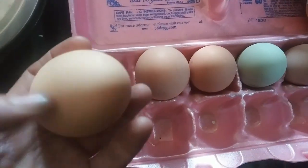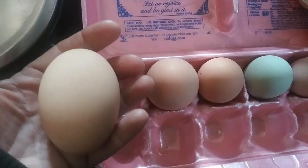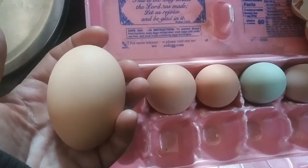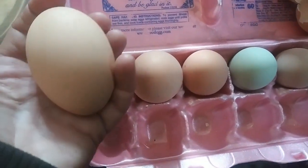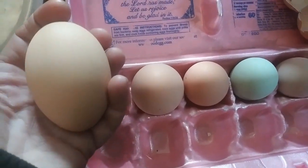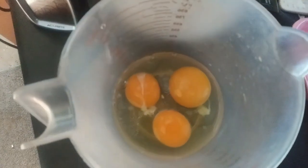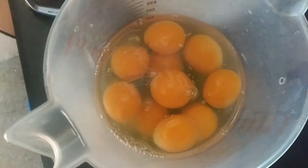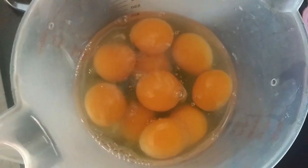I want to crack them open. I cracked one of these big eggs open yesterday and it was a double yolker, so let me crack this one open. I don't have my tripod so I'm just gonna crack these open and show you them one by one. The first biggest one — yep, double yolker. Second big one — yep, double yolker. And all the rest are single yolkers. Don't they look beautiful?